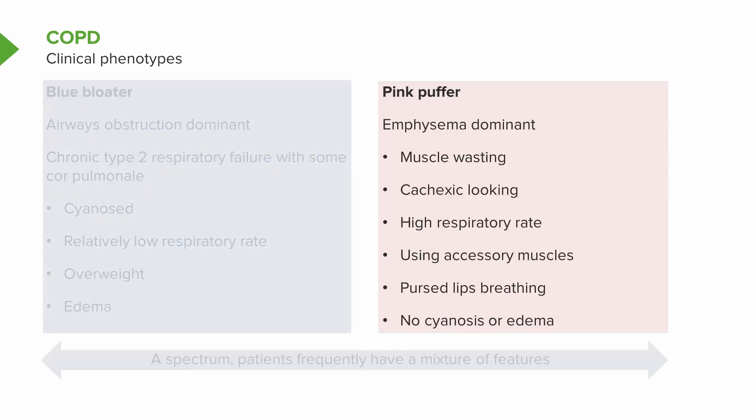For example, the pink puffer: the emphysema component may be dominant in their pathology. That's associated with a lot of muscle wasting, cachexia, and a rapid respiratory rate using accessory muscles or pursed lip breathing, but no real cyanosis or ankle edema because the patient is maintaining their respiratory function without tipping over into type 2 respiratory failure or significant hypoxia by compensating with a high respiratory rate.